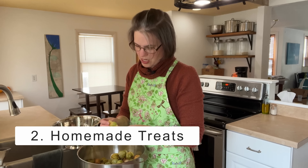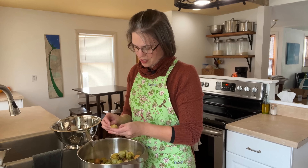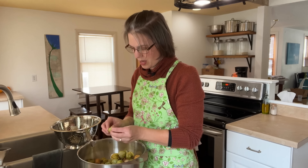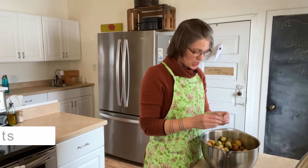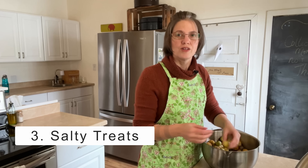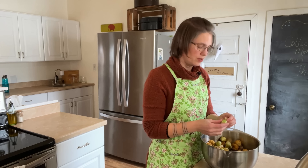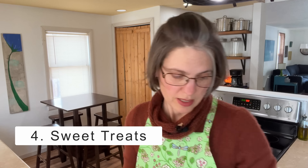Number two: homemade treats — cakes, cookies, granola, quick breads, muffins. Those types of things are so wonderful to receive. Something homemade and enjoyable to eat — I treasure it. Number three: salty treats. Think jerky, nuts, sausage, cheese baskets. If you can go local — local nuts, producers, farmers — even better.